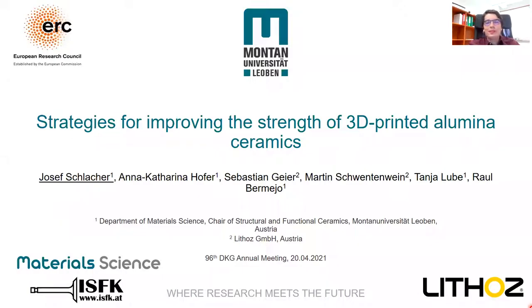Welcome everyone. My name is Josef Schlacher and I'm a PhD student in material science at the Modan University at Lyon. In my PhD project I'm focusing on the mechanical characterization of 3D printed ceramics as well as multi-material systems.